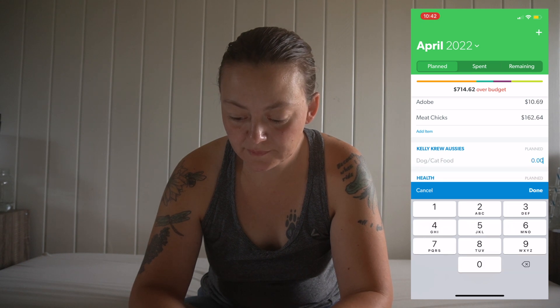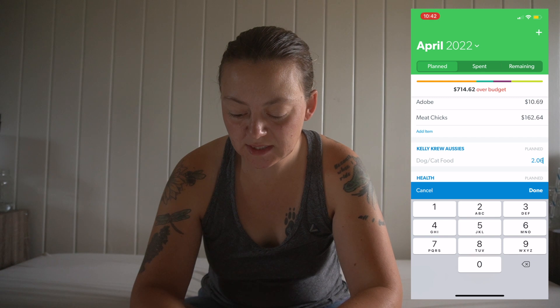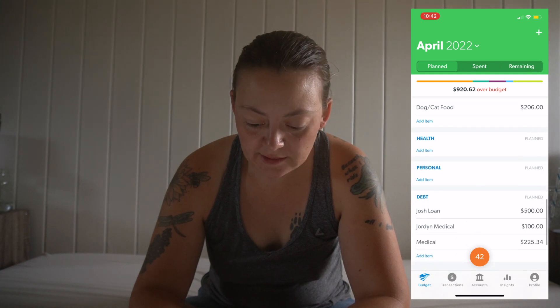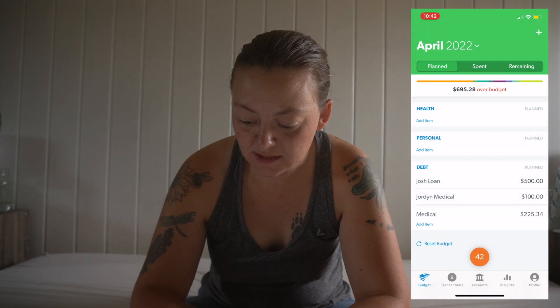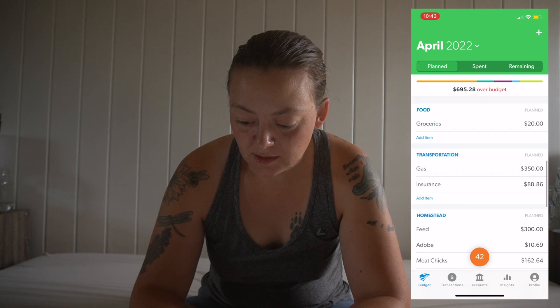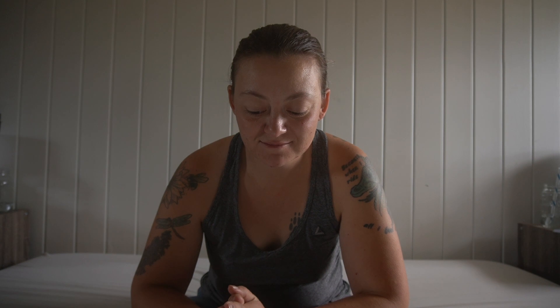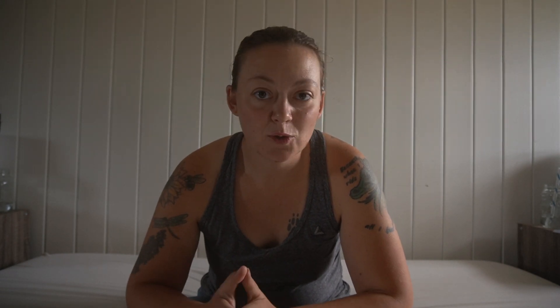Dog and cat food is around $206 — I'll go back and adjust it exactly. Then there's Josh's loan and my medical. It is one of those months where you just pray a lot and really hope that everything ends up all right. I know we'll probably have a little bit more income than what's written down, but as far as expenses go, that's kind of the bare minimum. We'll see how the month goes.